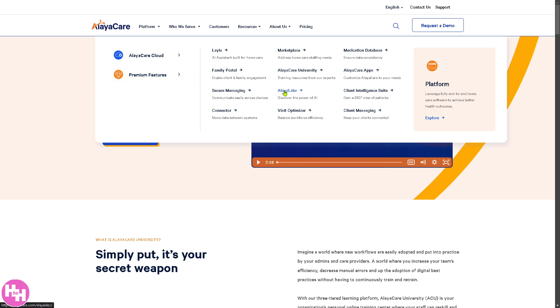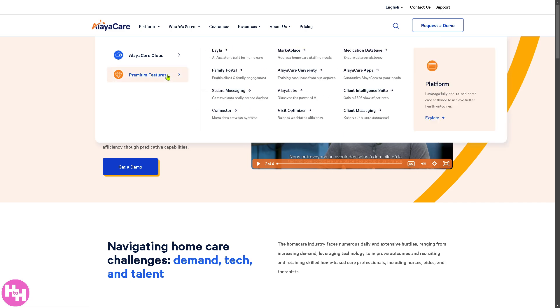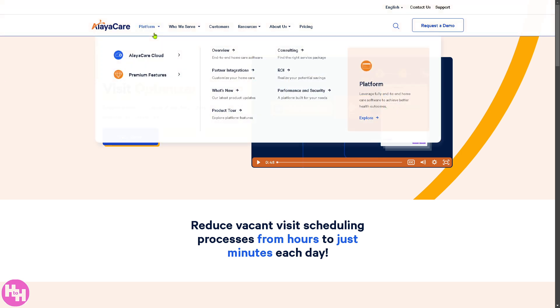AlayaLabs is the R&D and innovation division of AlayaCare, focused on AI and machine learning for predictive care, data-driven insights to improve patient outcomes, and new technology integrations for home health care. The Visit Optimizer is a route and schedule optimization tool that helps caregivers plan efficient routes to reduce travel time, improve care consistency, and uses AI to recommend the best visit schedules.